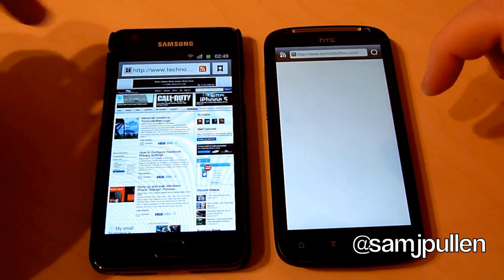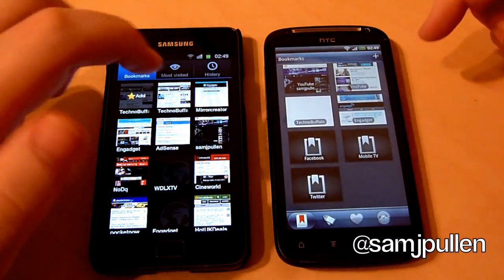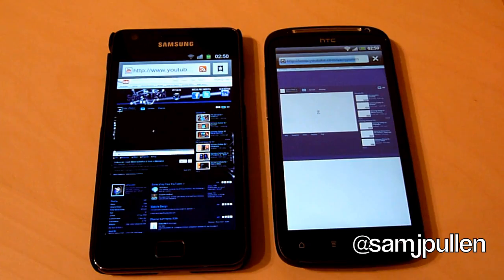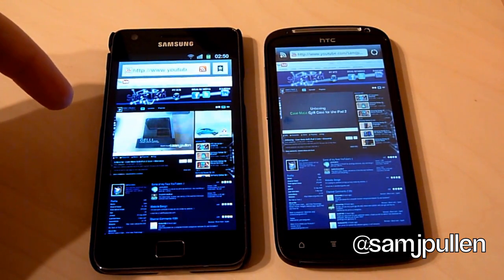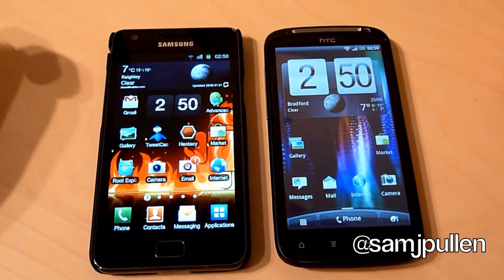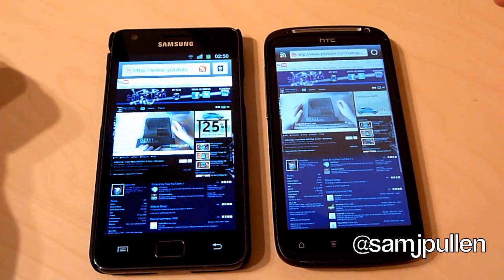The last website we'll go to will be my YouTube channel. I've set the actual page to load the video and it's on autoplay, so we will see which one can play the video first. One, two, three — once again they're both off. Looks like it might be a bit closer this time. The Galaxy S2 has already started playing and it's into the video. As you can see, Galaxy S2 has won all three rounds pretty convincingly. That webpage is still in the background so we'll just see which one can autoplay a bit better — and they're both exactly the same.